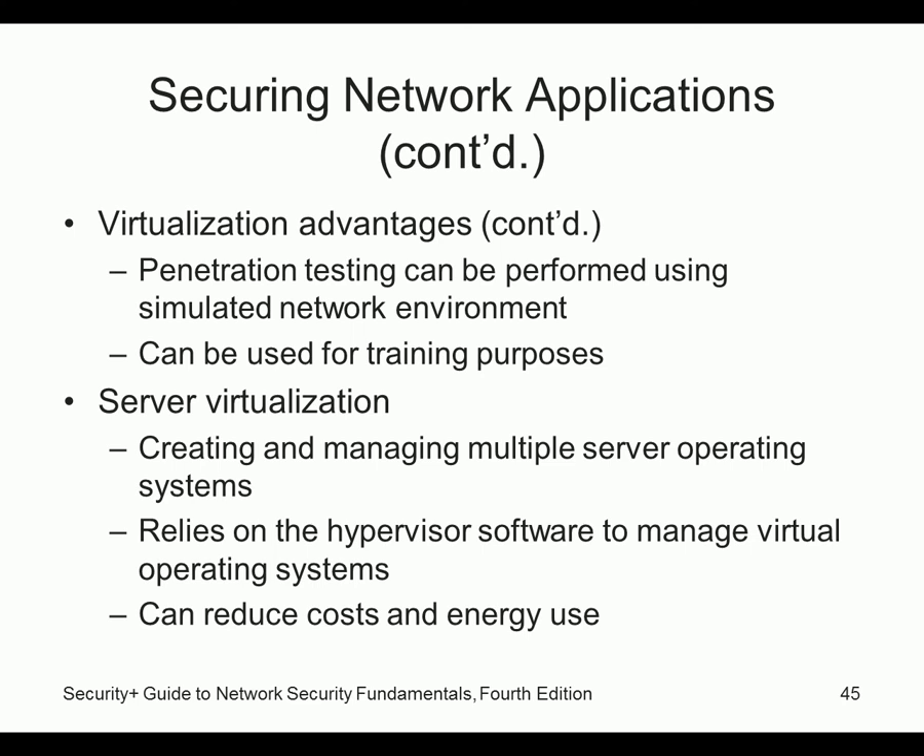Server virtualization relies on hypervisor software — VMware, ESX, Microsoft Hyper-V. It can reduce cost and energy use. When I ran my ISP, my electric bill in summer was at least $400 — not just from the servers drawing power, but from cooling them. The more machines you have, the hotter it gets. Even in wintertime, that room never got below 60-something degrees because they generate so much heat.